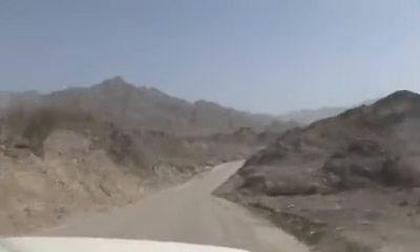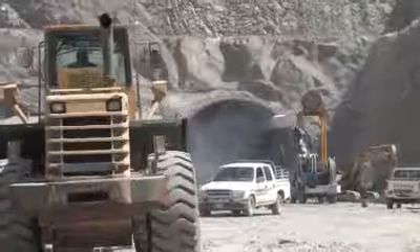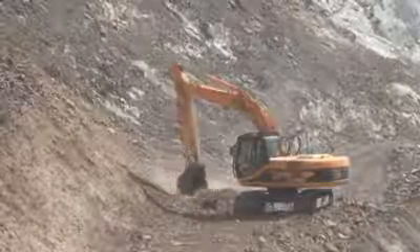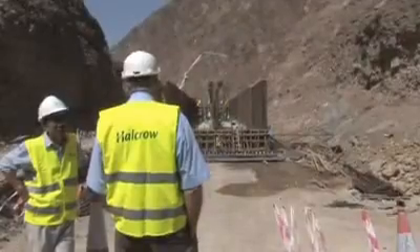Deep in Sharjah's Hadjah mountain range, a new arterial road linking the settlements of Diftah and Schis is creating a vital link to the UAE's east coast. It forms part of a more strategic plan to connect the container port of Khor Fakkan to the west coast. With a 40-year pedigree in the Emirate, Halcrow is playing the central role in the project. Chief Resident Engineer Steve Hodkins, on site in the Hadjah mountains, tells us more about the road.